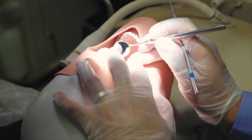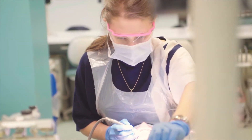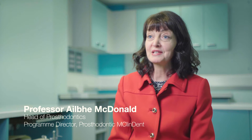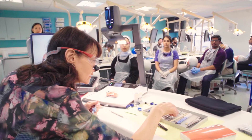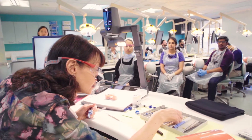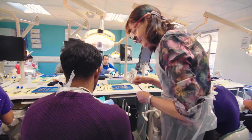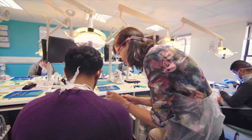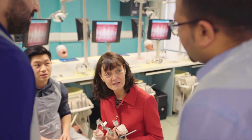Prosthodontics is about replacing lost tissues in a patient's mouth, restoring mouths or prosthetically replacing what's now missing. Many people who are in practice feel that they want to be able to do what they're doing better. They can see the shortcomings in what they're doing and decide for themselves that it's time now to learn more and become good at what they're doing.